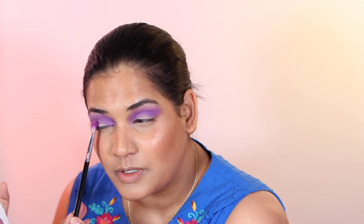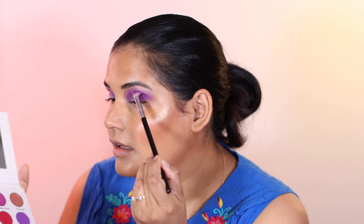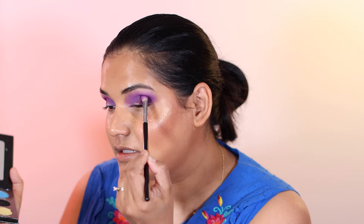Next I'm going to use the shade Shrimp Slushy in the outer corner — that's the darkest purple in this palette — and I'm just going to put that on the outer corner. I do wish they had one more deepening shade in this palette, but the Dragonfly palette has a black in it, so I'm going to reach for that one and deepen this eye look up just a little bit more. It just helps give it a little more of a smoky look, which I love.